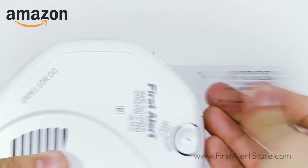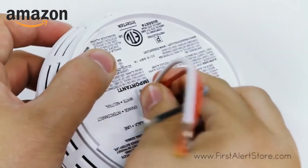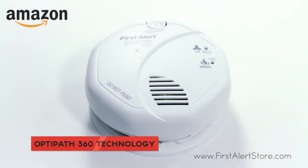Featuring a swift and near effortless installation process, this alarm comes equipped with OptiPath 360 technology that provides 360 degrees of direct access to the smoke sensor.